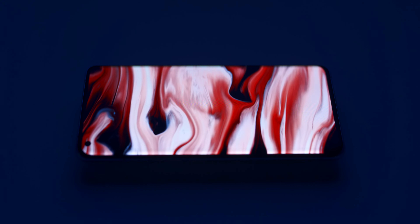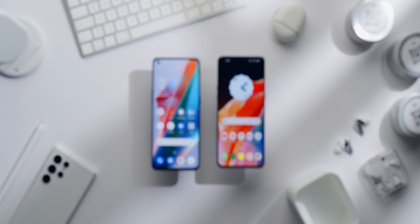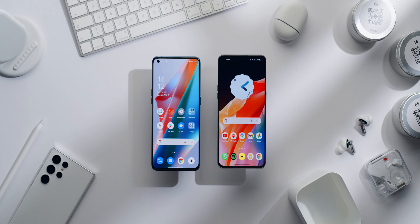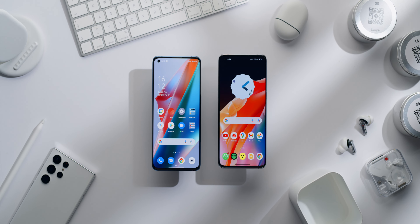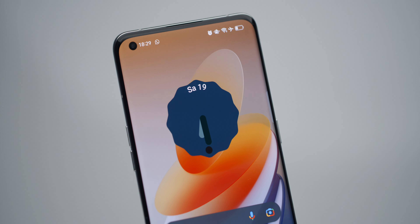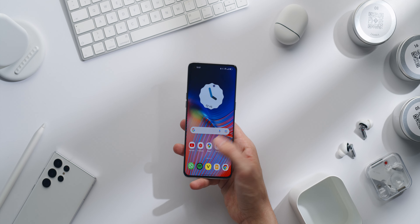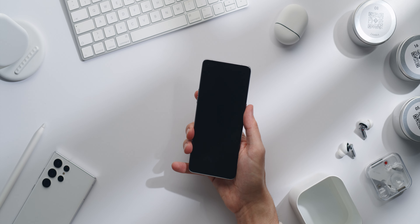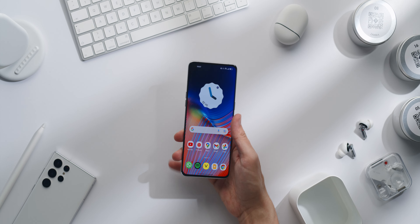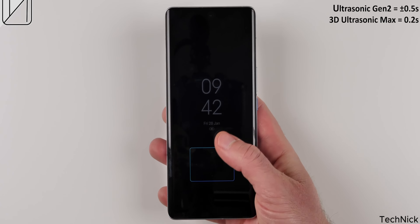Everything of course looks fantastic. Watching videos is a blast and the stereo speakers are nice and loud. It's exactly the same display as its predecessor, which means the typical brightness of 800 nits fullscreen and 1300 nits peak is lower than Samsung or Apple. I would have loved to see symmetrical bezels, and even though the fingerprint sensor is good and now in a more convenient position, the huge ultrasonic one of the iQOO 9 Pro would have been more appropriate at that price.